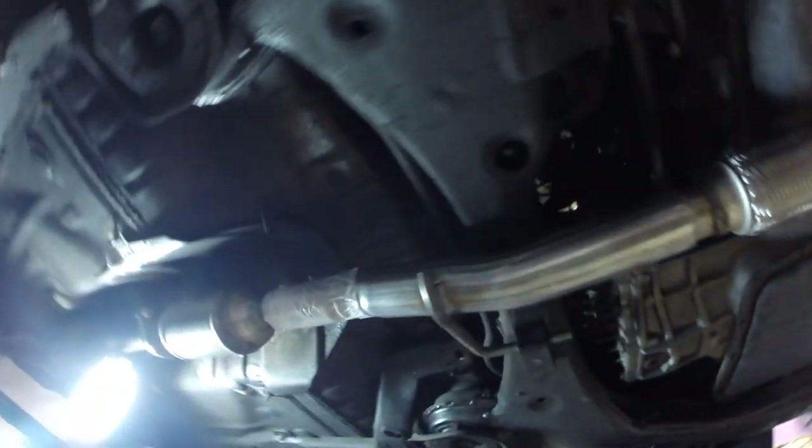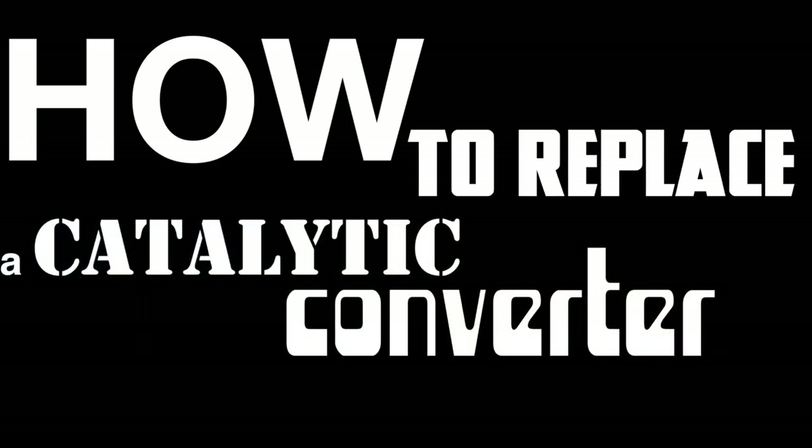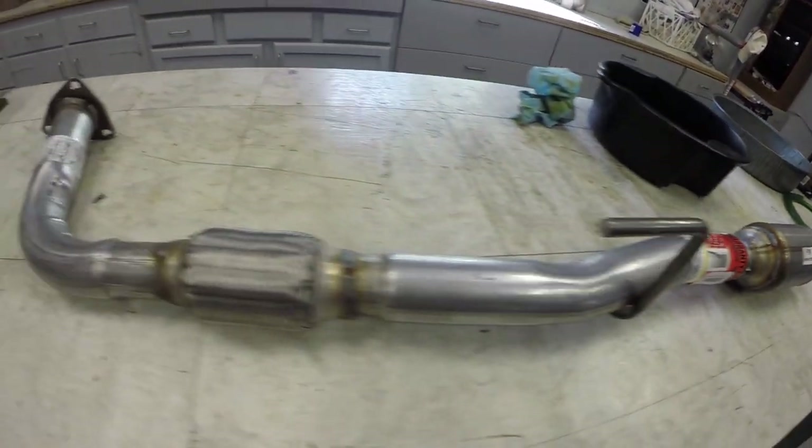My check engine light's on and they said it's going to cost $800 to change my catalytic converter. When they do, they're going to change this whole thing out because it's one big piece. At Rat Trap Productions, we show you how to do stuff. Today I'm going to show you how to change out a catalytic converter and accompanying exhaust system on a late 90s, early 2000s four-cylinder Toyota Camry. Save yourself 800 bucks — do it yourself.